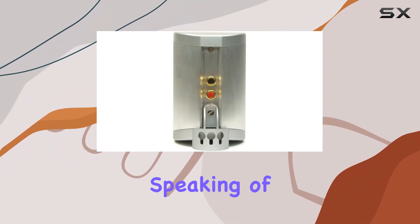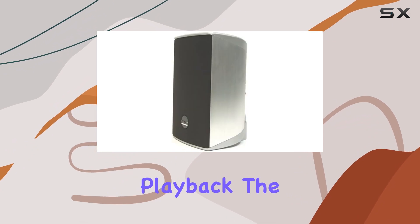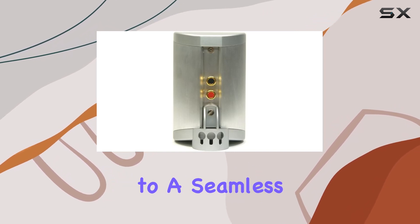Speaking of power, these speakers can handle up to 100 watts, providing ample room for dynamic audio playback. The 2.7 kHz crossover point ensures a smooth transition between the woofer and tweeter, contributing to a seamless audio experience.